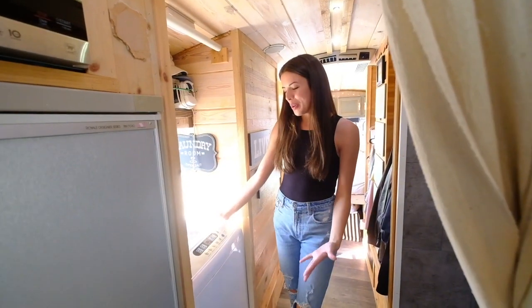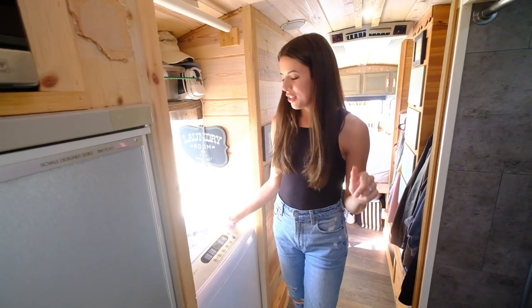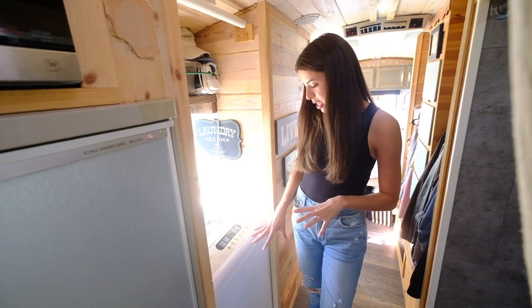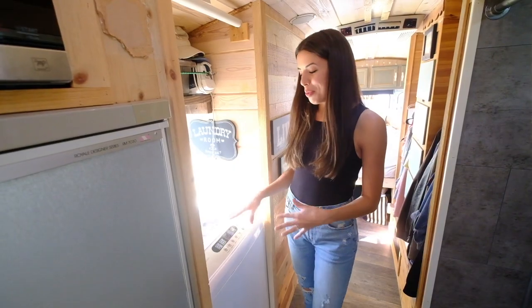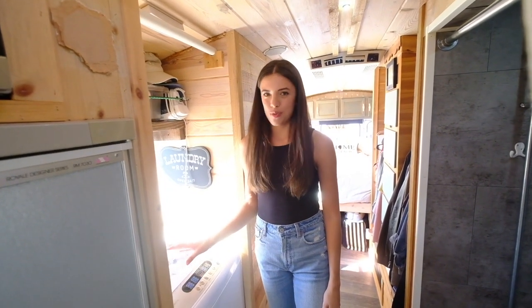It's just so special. So if you ever get the chance, hands down, do it. This is our washer — we don't ever really use it. We tried once, but it takes like all of our water and a lot of electricity. It's supposed to double as a dryer with an air-dry setting, but it doesn't really work. When we tried it that first time, everything got really stiff hanging outside, so we decided we're just going to use laundromats.